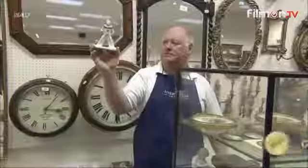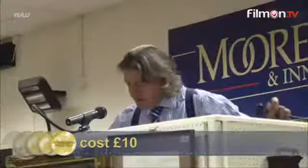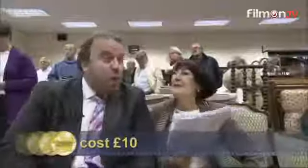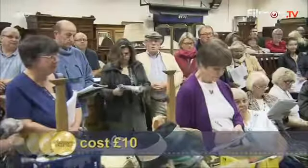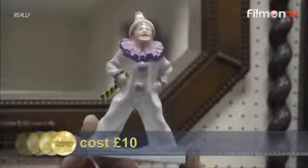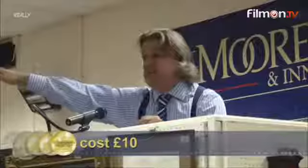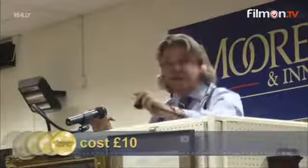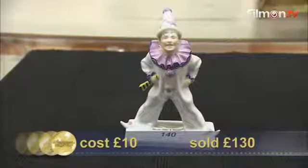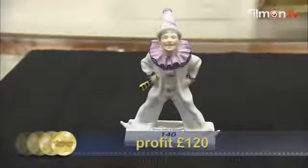Next up is Anita's favourite — the Rosenthal figure of a clown. It starts at £50 and climbs through £70, £80, £100, £120 — selling at £130 pounds. Brilliant, well done — Anita's back in the race.